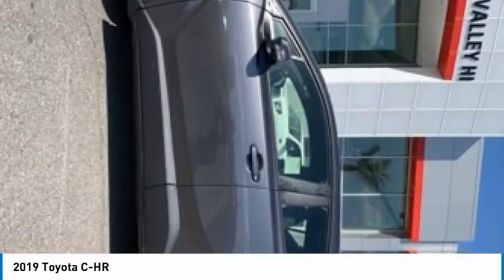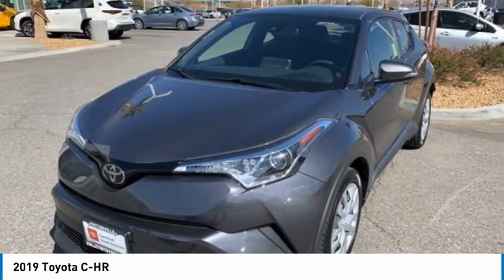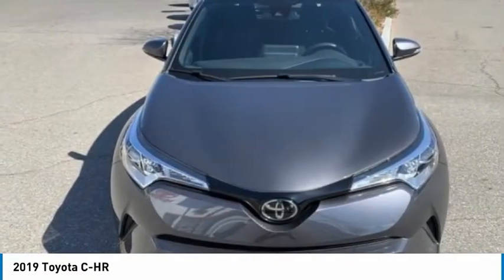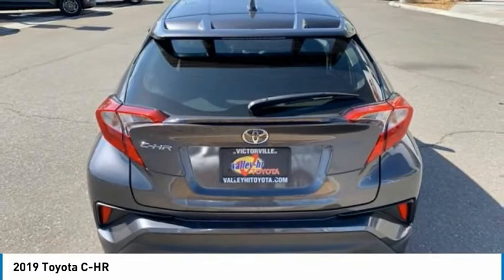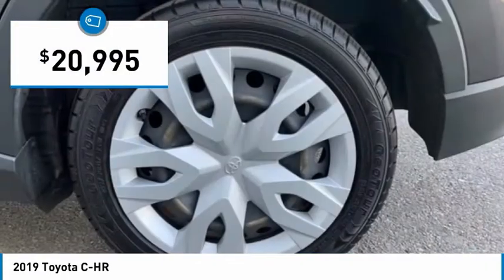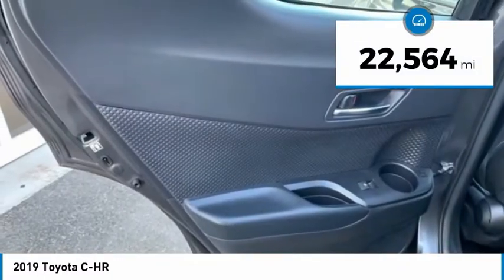The 2019 C-HR. The Toyota C-HR's fresh design makes it stand out in the crowd, and the interior oozes with style. The C-HR handles like a race car and has all the safety features you'd expect from a Toyota vehicle, and is priced below $25,000. This vehicle has less than 25,000 miles.